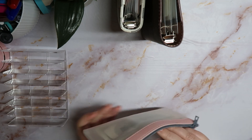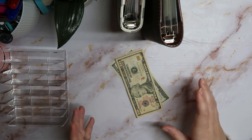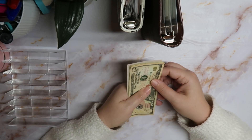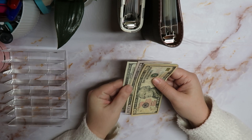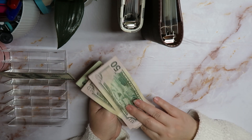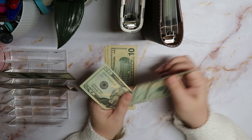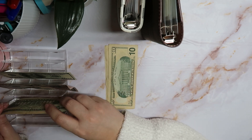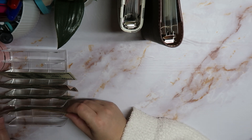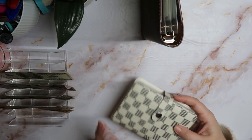Let's see how much we have to work with. We should have — if I did it correctly — about $360. Let's count: a hundred, fifty, two fifty, seventy, ninety-three ten, three thirty, three forty, fifty, and three sixty. Beautiful!